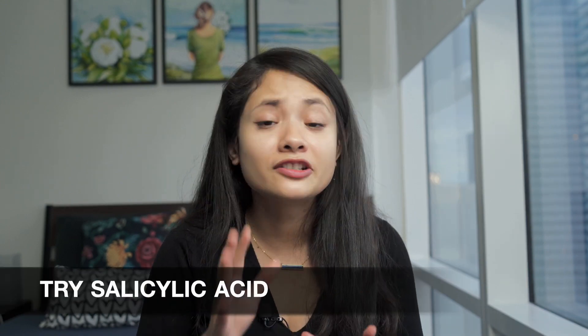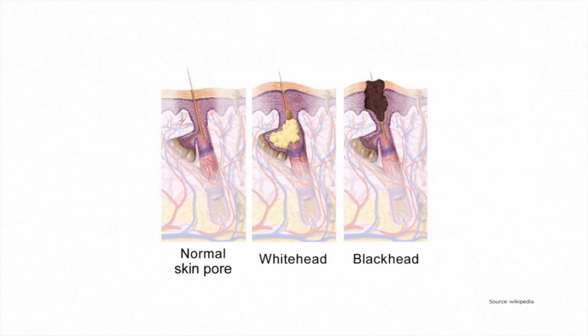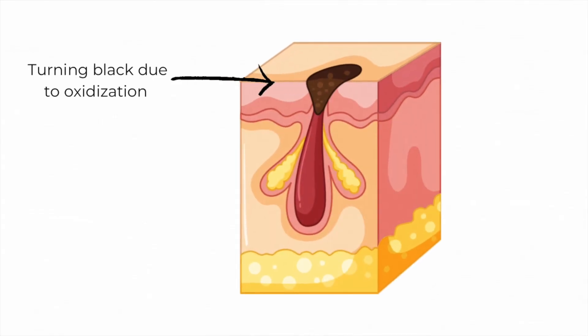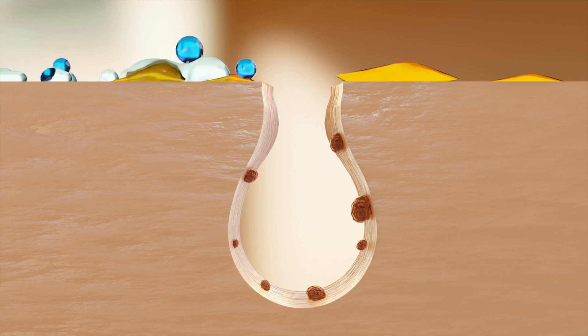The first one is for not-so-severe blackheads: try salicylic acid. A blackhead is essentially a hair follicle that's blocked up with dead skin cells, oil, and bacteria. As the pore is loaded with this, it expands and becomes a wide opening at the skin surface. When all of the gunk inside the pore hits the open air, it oxidizes and turns black — and that's how you get blackheads.